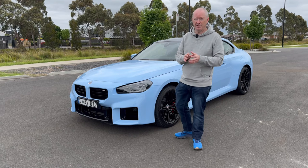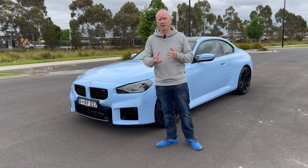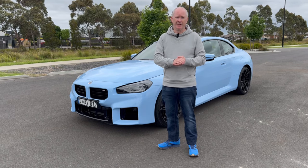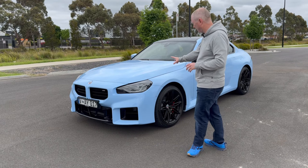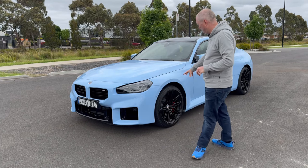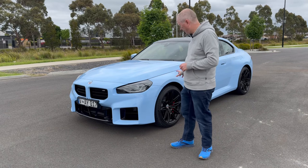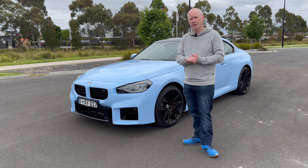The colour is called Zandvoort Blue — this is the hero colour for the new M2. With pictures I'd seen online it was like, not really sure about the colour, but when you see it in person or driving by, it looks fantastic and it really suits the look of this car. If I was going to buy one, I'd have it in this spec with an auto gearbox. I do like these black wheels as well — they're fully gloss black and they really suit the blue paintwork with a nice contrast going on.